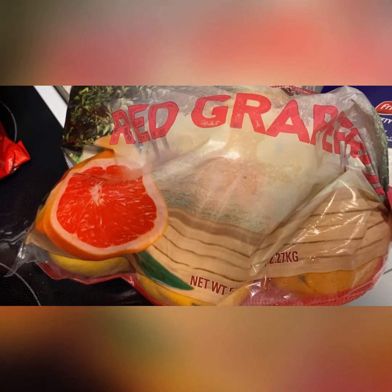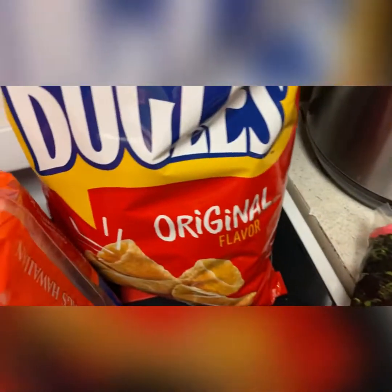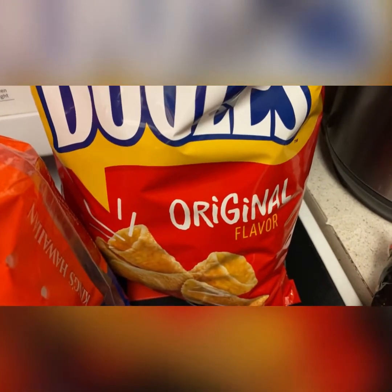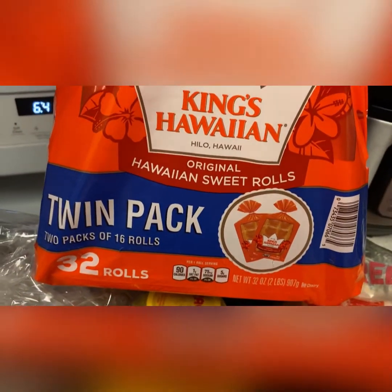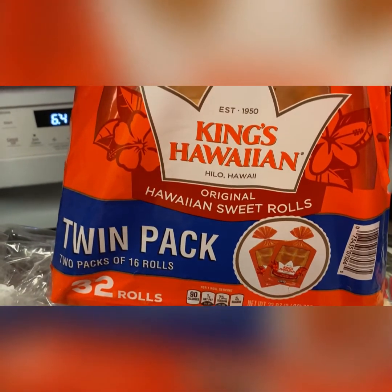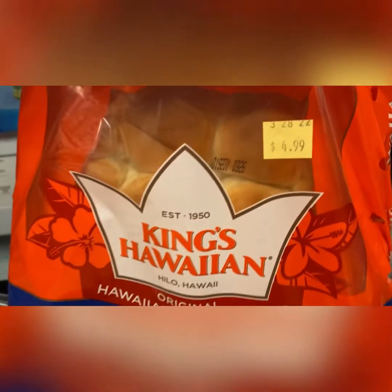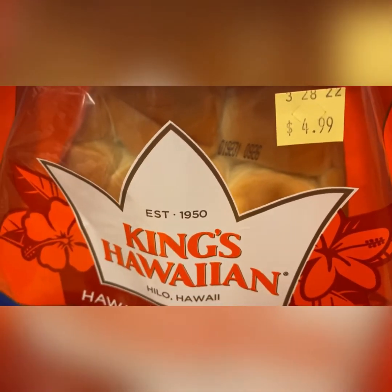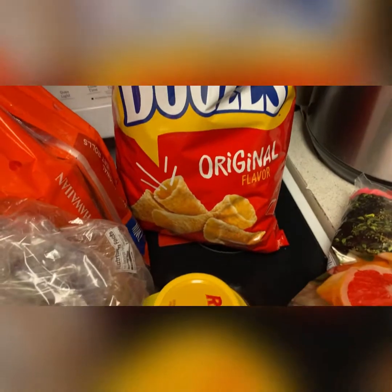I got a bag of red grapefruits. I love their grapefruits — they're always nice and sweet. If you have not tried their red grapefruits at BJ's, give it a try. I got a big bag of Bugles — the kids love them, so why not. Then I got some Hawaiian rolls; it's a twin pack so you get 32 rolls — two packs of 16.